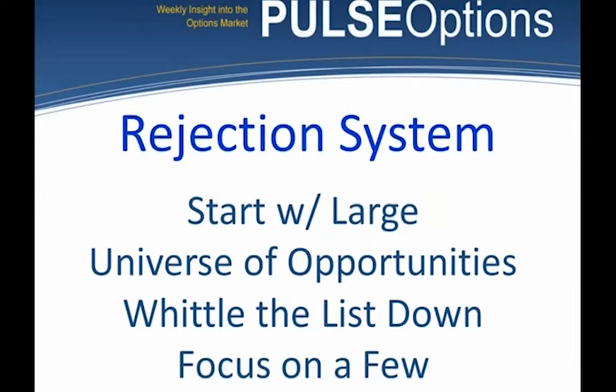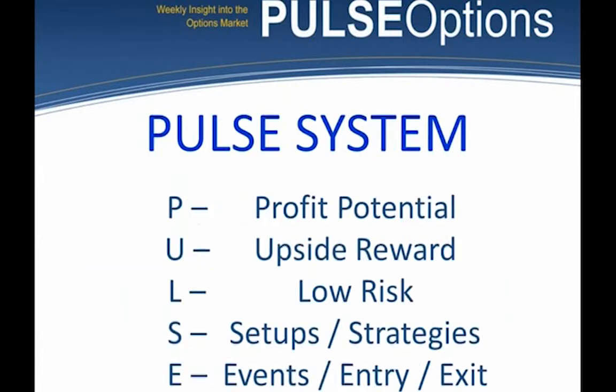There are 10,000 to 12,000 stocks out there. Probably 3,000 of them have options — that's just too many. Probably 400 to 500 of those with options have weekly expirations — that's still too many. We whittle our list down to focus on just a few stocks. I do that by creating the PULSE system, which is an acrostic — a memory tool. The goal is to have you internalize this. Of 12,000 stocks, 400 have weekly options, and we're going to focus on a few dozen.